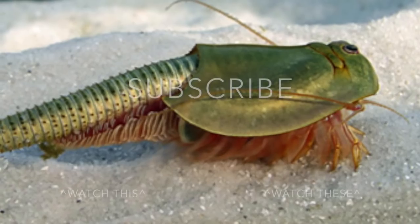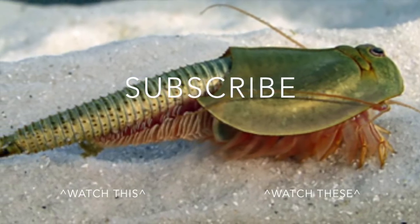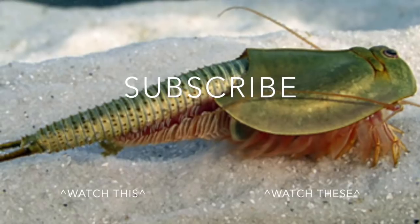As always, let me know your thoughts in the comments section below, like the video if you did, share it with a friend, and of course if you haven't already, subscribe for more creepy content.